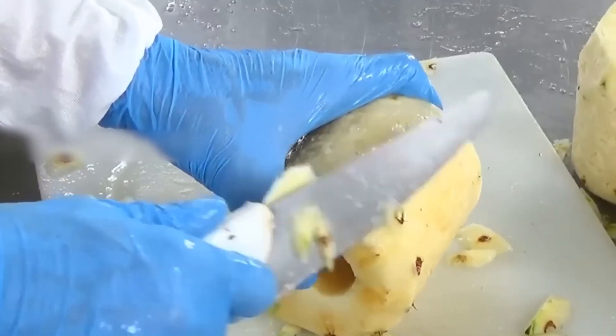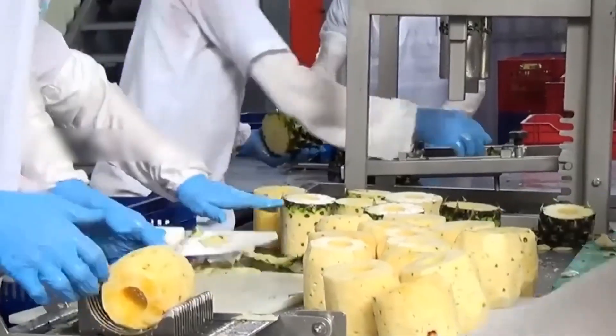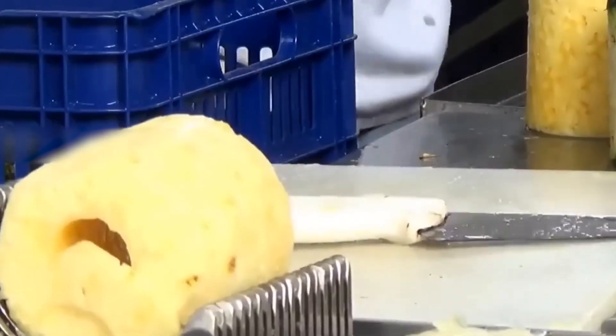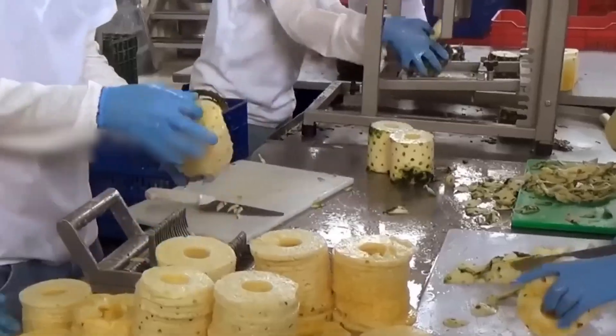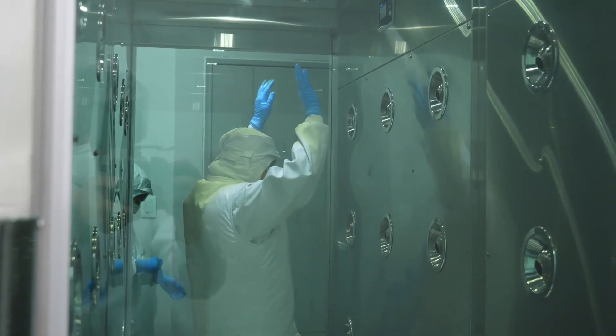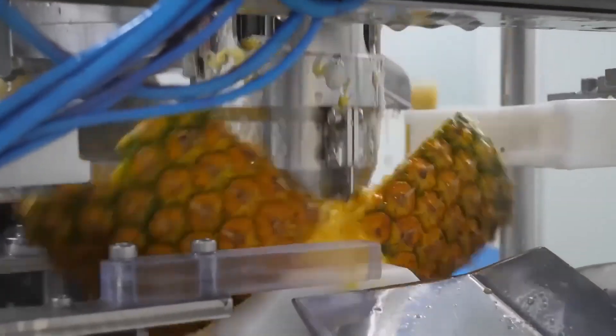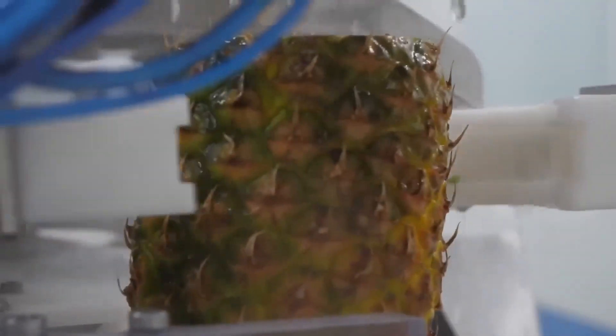In the freezing plants, fresh pineapples are carefully selected, washed, peeled, and cut into pieces. The individual quick freezing technology helps preserve the flavor and nutritional value of pineapples, even during long-term storage.